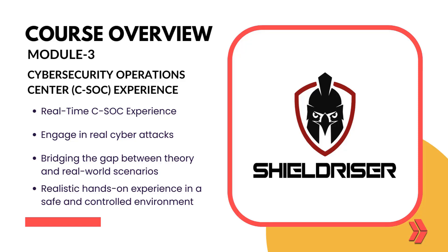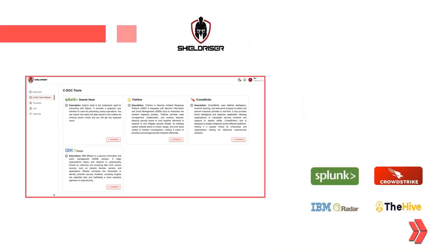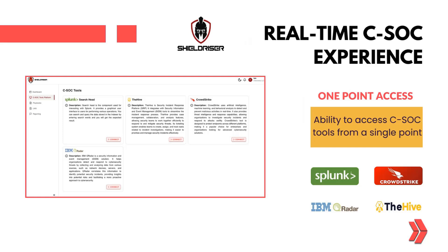By bridging the gap between theory and real-world scenarios, ShieldRiser enables users to gain practical hands-on experience in a safe and controlled environment. Gain the ability to access Cybersecurity Operations Center tools from a single point, making your cybersecurity training streamlined and efficient.